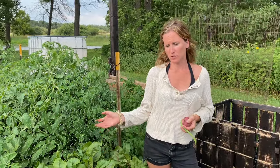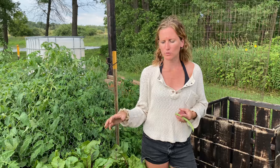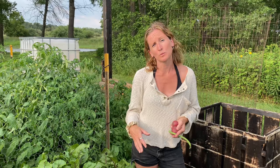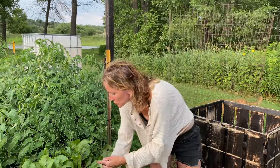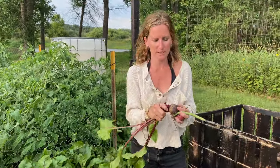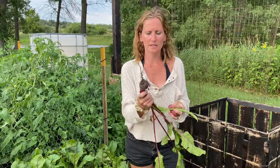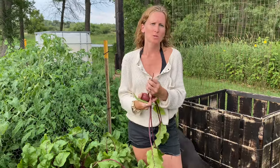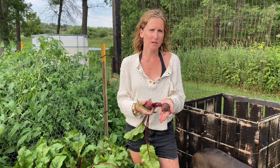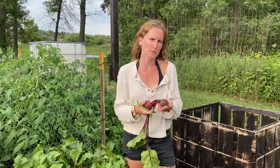The beets are doing great — we've been eating them for about a month now. The good thing about beets is as soon as you pick them you can also replant them in Minnesota because they are a quicker-growing produce. I'll probably pick a few this week and then replant, and they'll go well into the fall. We have quite a few decent-sized ones. This one to me is a perfect-sized beet — not too big, not too small. It has a nice sweet flavor without tasting like dirt. A good-sized beet to me would be a little bit bigger than a golf ball — that's when they're the sweetest and most flavorful.